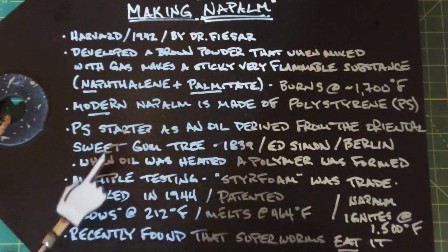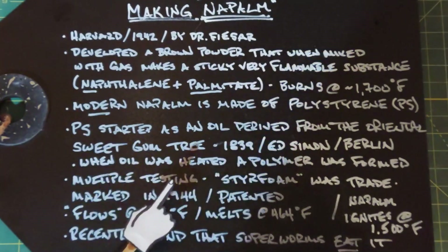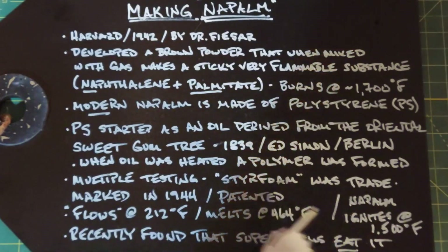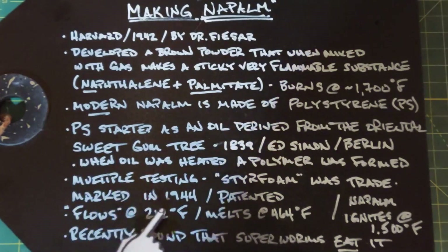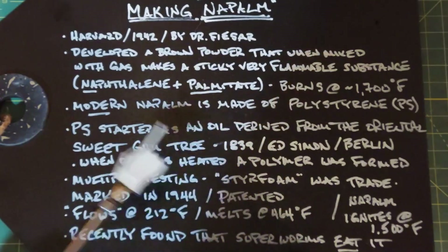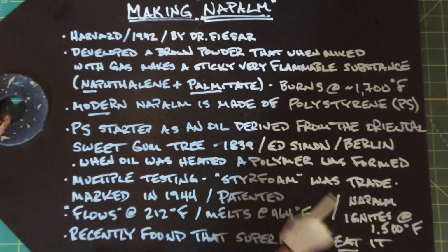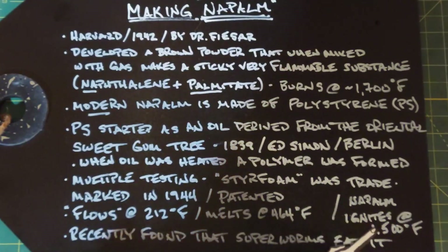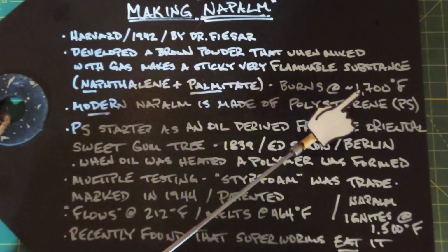Over the years multiple testing had been done on this polymer, and finally in 1944 the word 'styrofoam' was first used — it was trademarked and patented shortly thereafter. We all know what styrofoam is: it's the packing peanuts used when you buy electronics. Styrofoam flows at 212 degrees Fahrenheit and melts at 464 degrees Fahrenheit. What was eventually found was that if you mix polystyrene with gas, you develop a type of napalm more consistent than the older type, easier to make, and it ignited at around 1500 degrees Fahrenheit — about 200 degrees lower than the earlier napalm.